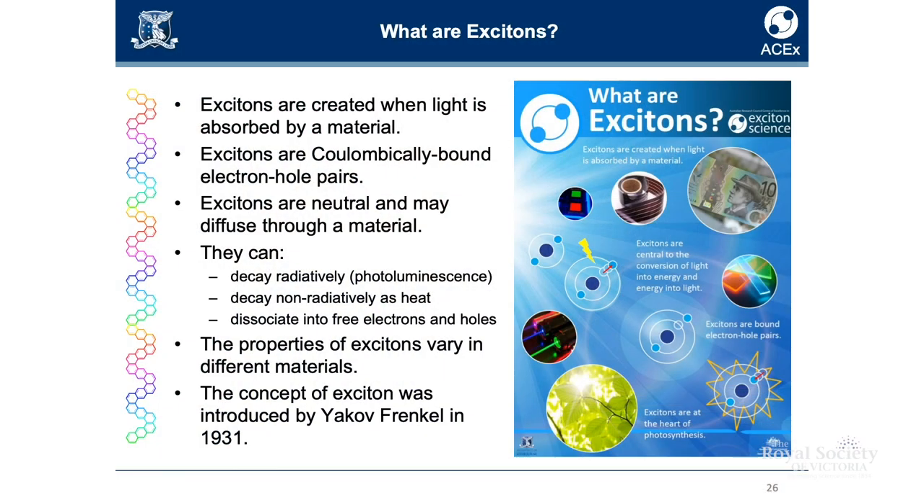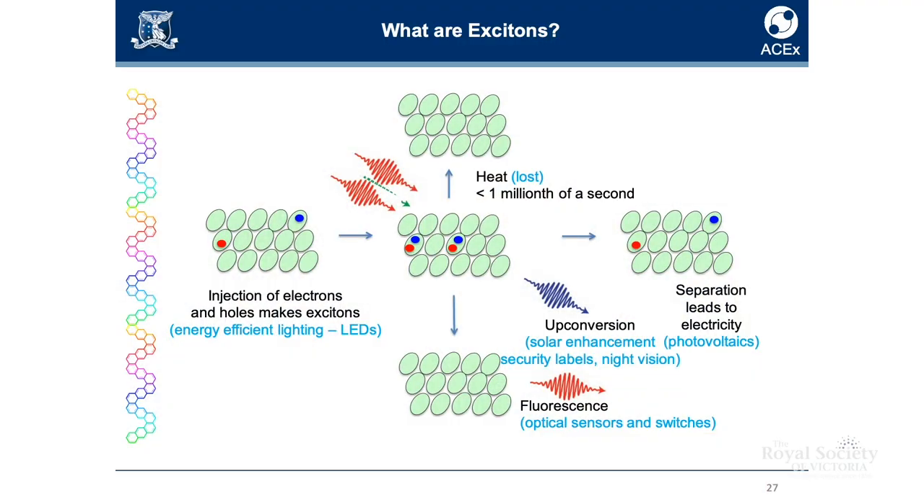So what are excitons? Excitons are created when light is absorbed by a material. The simplest picture: imagine an atom with electrons moving around a nucleus with a certain energy. If light is absorbed, the electrons pick up more energy. In this state where the electron has more energy but is still somehow associated with the nucleus, that's an exciton. After absorption of light, we can absorb light and convert it into electrical current.